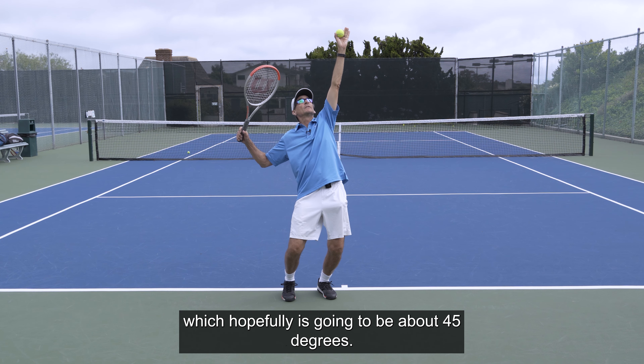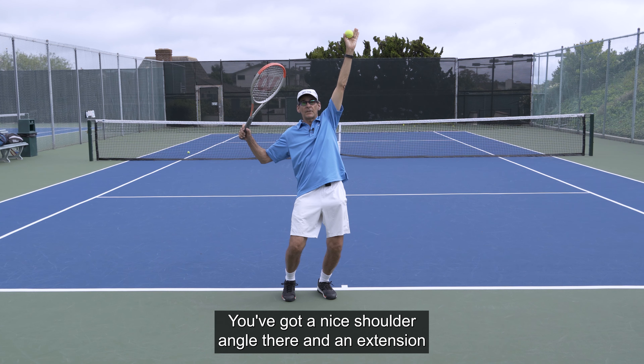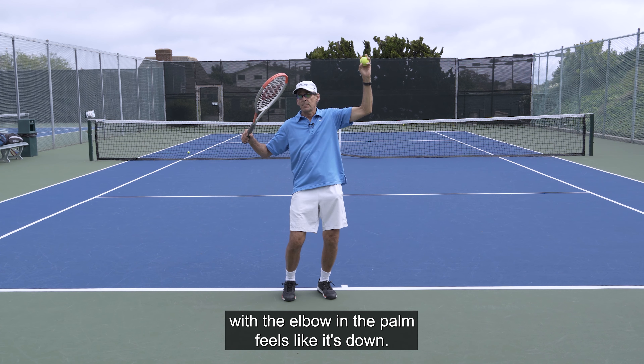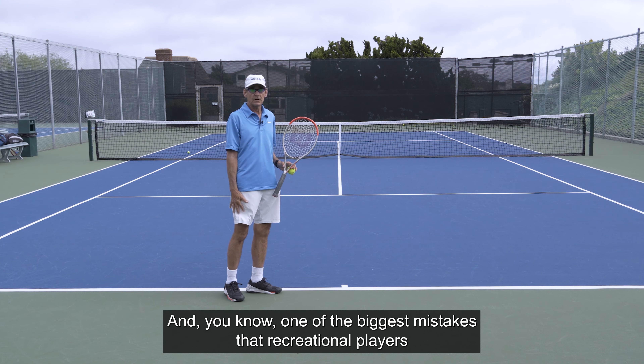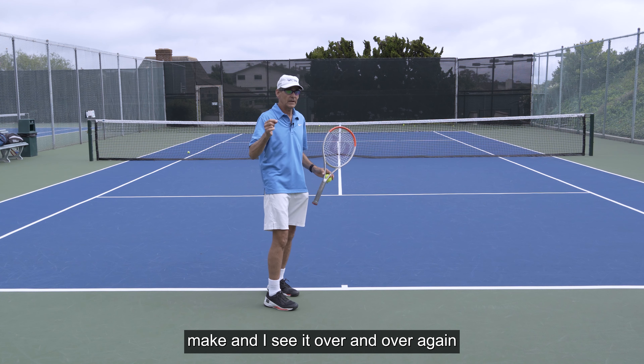That shoulder angle should be about 45 degrees — a nice shoulder angle with an extension at the elbow — and the palm feels like it's down. One of the biggest mistakes that recreational players make, and I see it over and over again, is the tendency to want to put the racket behind their head.